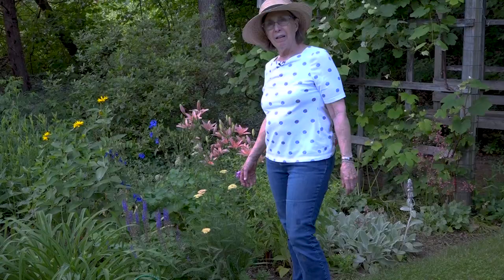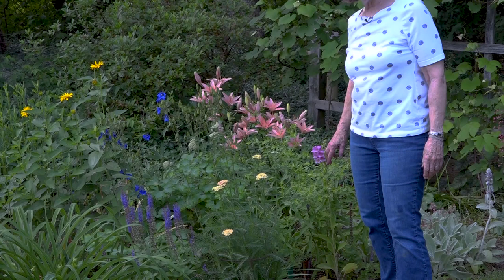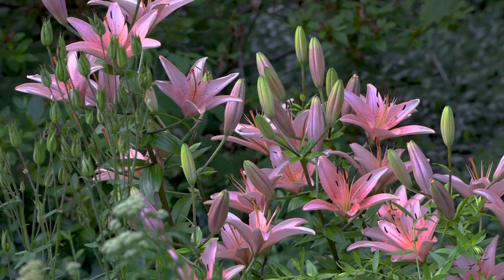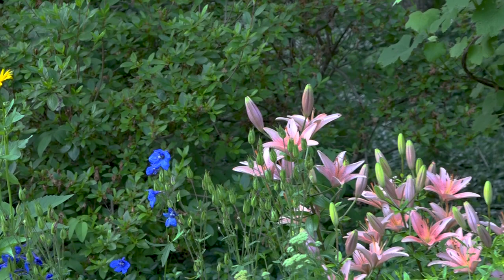Now let's head on over to the perennial garden and see what's in bloom. I have some yarrow about ready to come into bloom and a lone foxglove up here at this corner. I'll let this one go to seed and spread the seeds around so that we will have more foxgloves next year. Lilies are starting to bloom — these are the Asiatic lilies, the first ones to bloom. They're followed in a couple weeks by the Oriental lilies. I have a few of those in this area as well, but the Asiatics are the earliest ones.